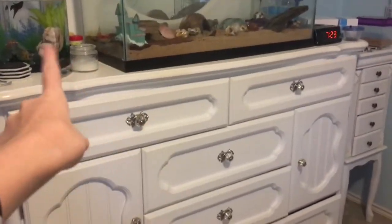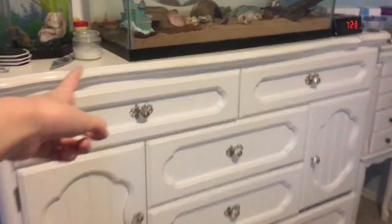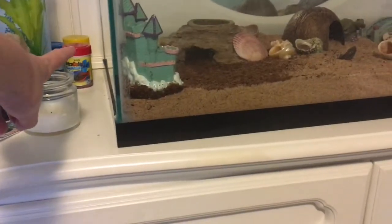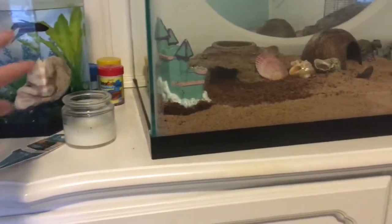So on this dresser here, we just have my fish tank, my hermit crab tank, and then just this little candle, some tetra food, and then just other fish food, which I feed all to my betta fish.